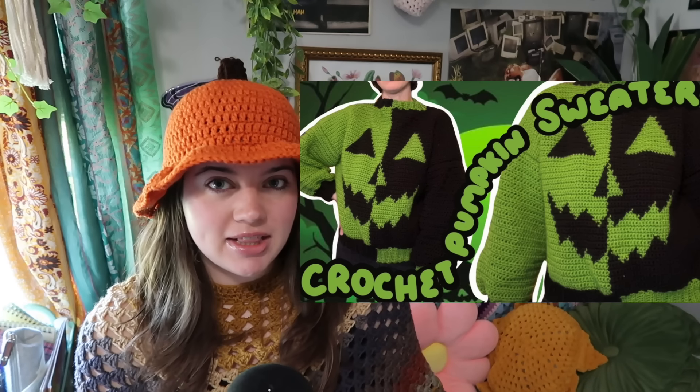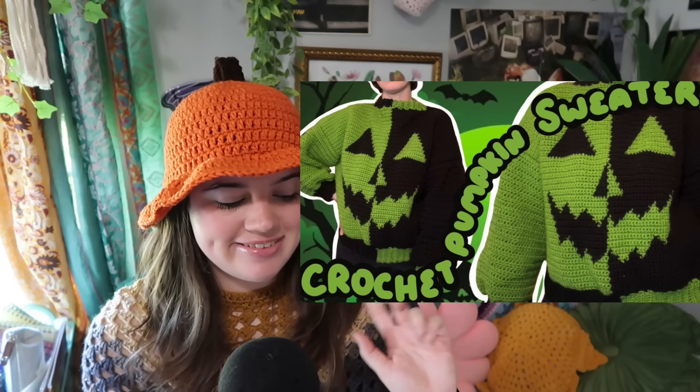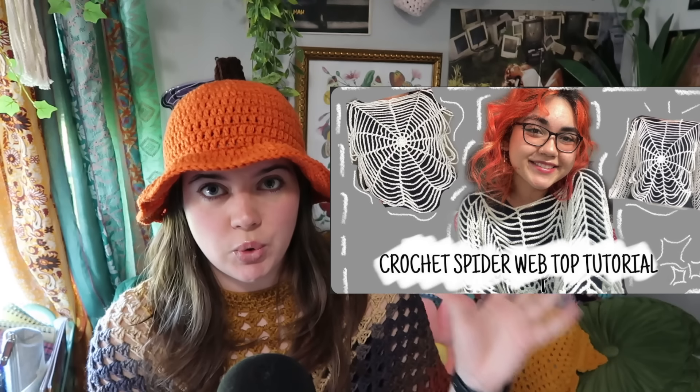The next one is a baby pumpkin hat video tutorial, also free. If you're a mom or dad and you want to match with your baby, you can make an adult one and a little kid one. When you go to the pumpkin patches and take all your cute pictures, you'll be matching with your baby. And then I have a jack-o-lantern sweater, which I'm pretty sure I recommended a year ago and I still love it to this day. And then I have this spiderweb top — if you want to know how much yarn it takes or how much time it takes, definitely check out my crochet with me video on my channel. I'll link it down below.